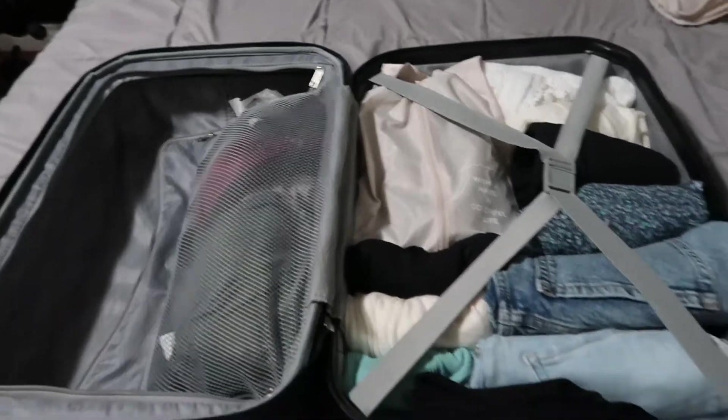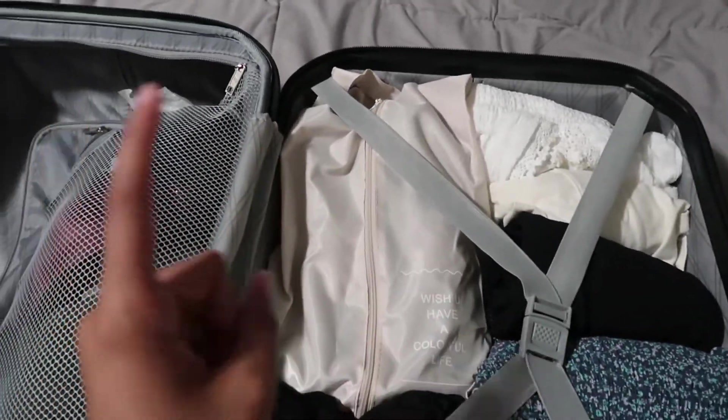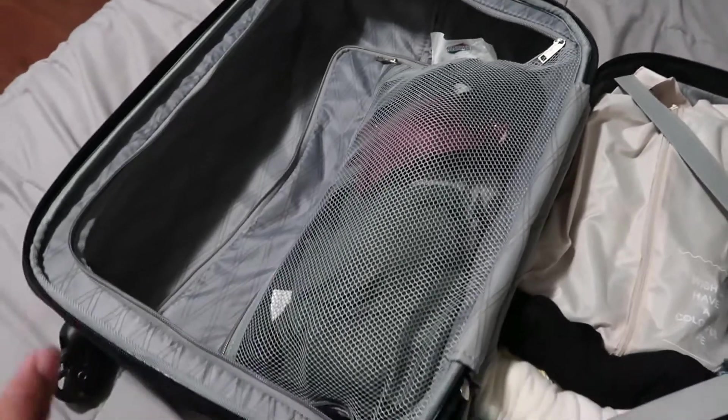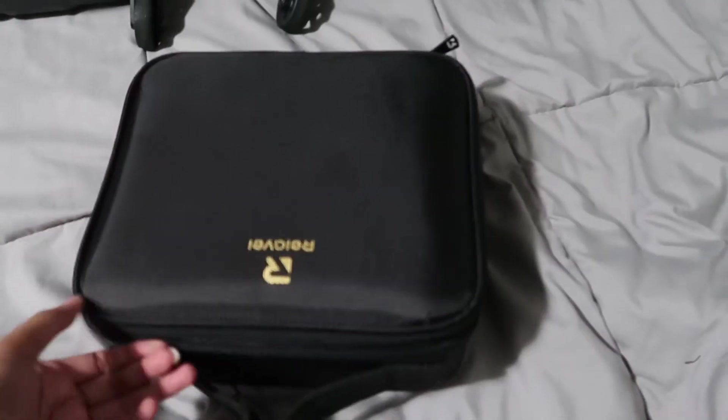Using the biggest packing cube, I'm gonna try to fit as much as I can — clothes on one side and toiletries on the other. I actually decided I'm not going to be using packing cubes. All my clothes fit perfectly, and then I have a pair of black authentic Vans. In this little pouch I decided to put all my undergarments and bathing suits, and on the other side I'm gonna pack my makeup and toiletries.